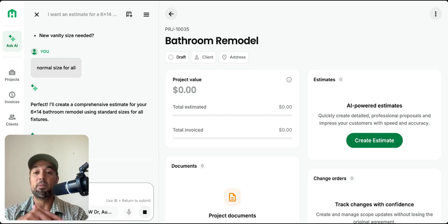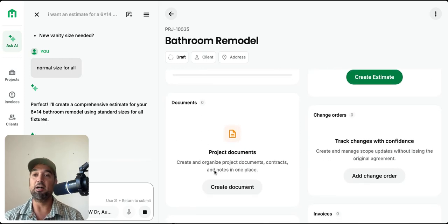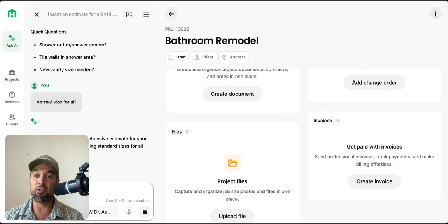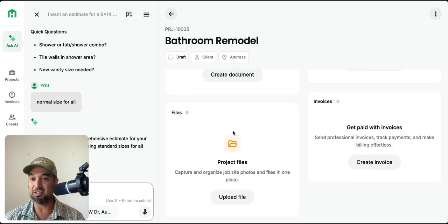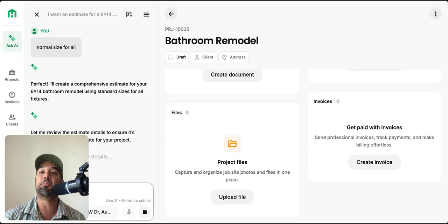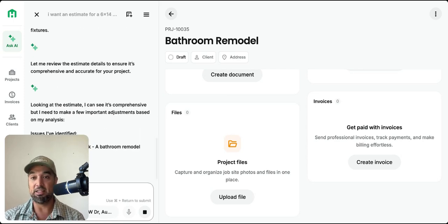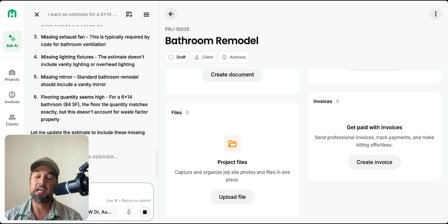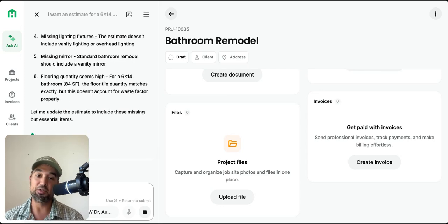The other way you can generate an estimate is by using the talk feature. It will give you a general itemized estimate. You can also upload construction plans or blueprints — for a bathroom, a kitchen, an entire house. I've done pool construction plans and attic conversion plans. You can get a bid on an entire house just by inputting the blueprints. The difference between doing that in ChatGPT versus Handoff is really night and day.